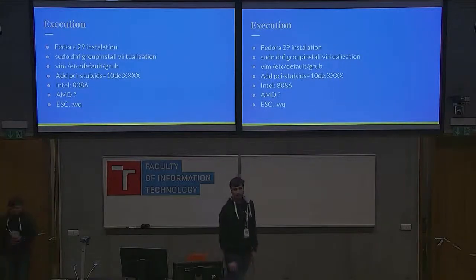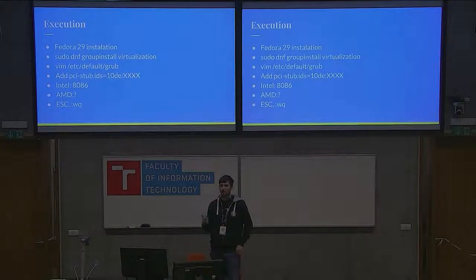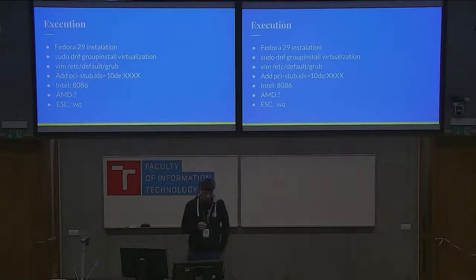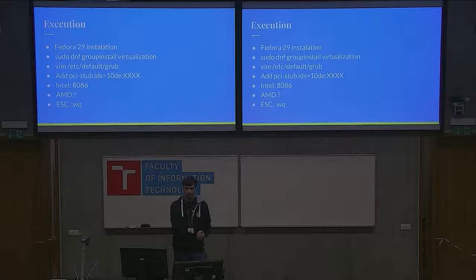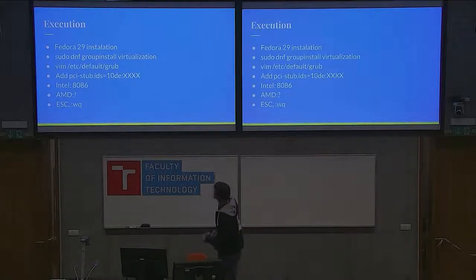The execution — I'll talk about how I set it up; it takes about two to three hours. I use Fedora at home so I installed Fedora 29. The best way to do the setup is to install the virtualization group, which gives you basically everything you need. In the group config you first have to tell the Intel IOMMU that it should start working, and then you add your PCI devices — that's the PCI-STUP ID part.